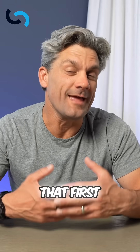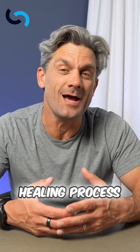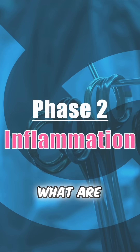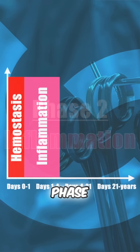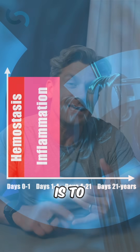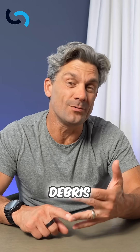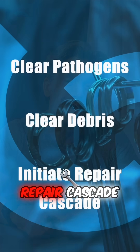Beginning just hours or that first day into the wound healing process is the inflammatory phase of wound healing. What are the goals of this phase? Number one is to clear pathogens. Number two is to clear debris. And number three is to initiate the repair cascade.